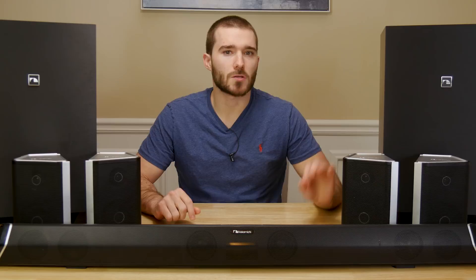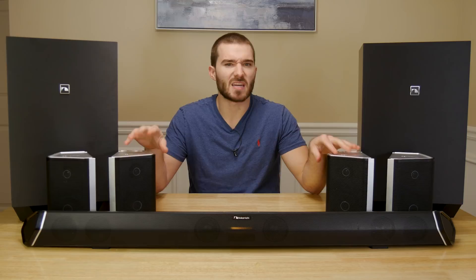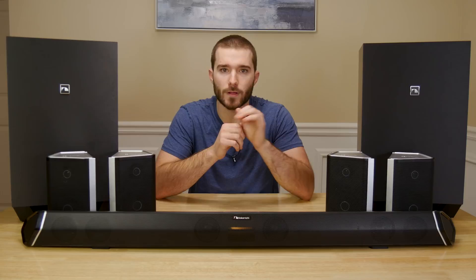Speaking of surround speakers, these things are also extremely unique in how they are designed. They have the same silver color that is on the soundbar, and a black metal grill as well. Each one has a 3 inch full range driver and a 1 inch high frequency tweeter, which helps them produce a wide range of frequencies despite being pretty compact. These are also labeled for exactly where they should be placed — left or right to designate which side, and surround or back to designate if they should be placed beside or behind the main seating area. Pay attention to these stickers; they are important.